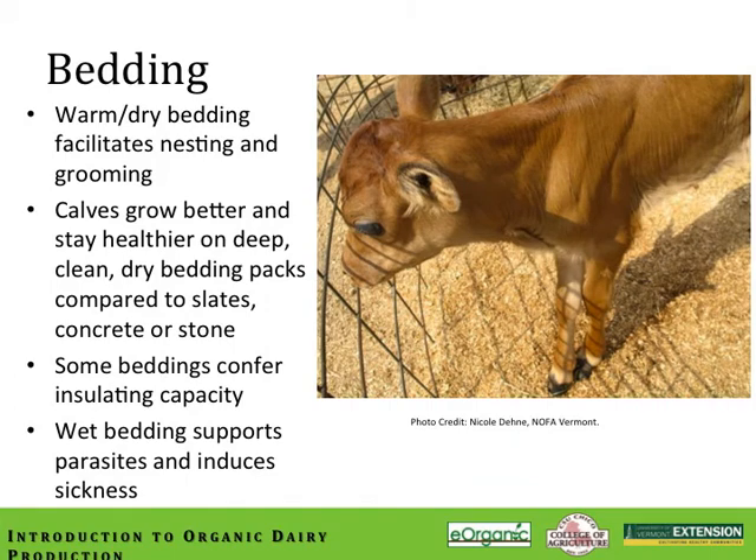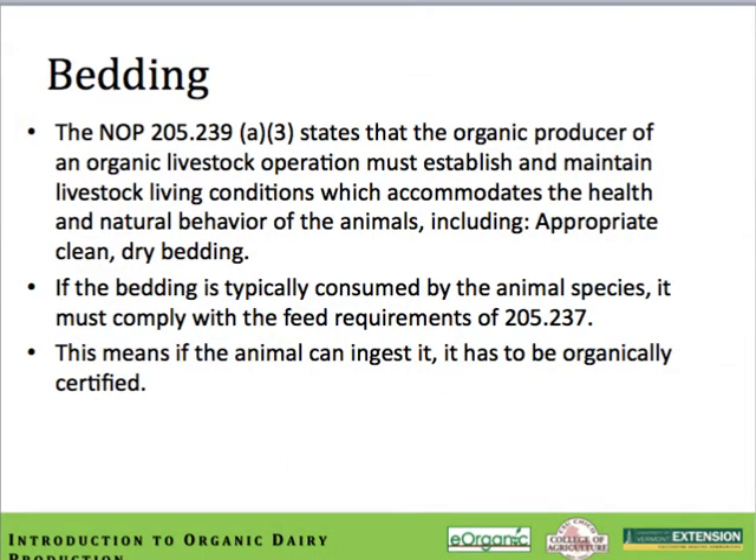Bedding is a very important component of a calf management program. Warm, dry bedding facilitates nesting and grooming behaviors — two things we really want to see in young calves. Calves grow better and stay healthier on deep, clean, dry bedding packs compared to slate, stone, or concrete. Some beddings confer insulating capacity to help keep the calf warm. Wet bedding supports parasites and induces sickness. Bedding is also specifically covered within the National Organic Program standards — the NOP states that the organic producer must maintain livestock living conditions with appropriate, clean, dry bedding. If the bedding is typically consumed by the animal, it must comply with feed requirements — it has to be organically certified.